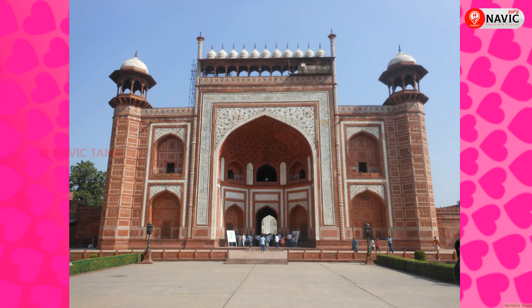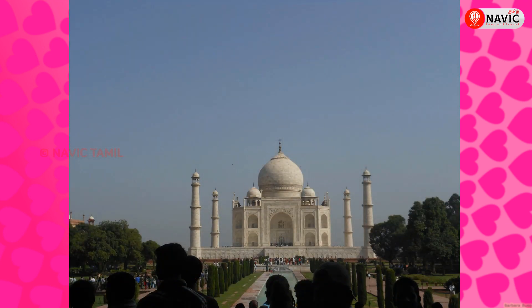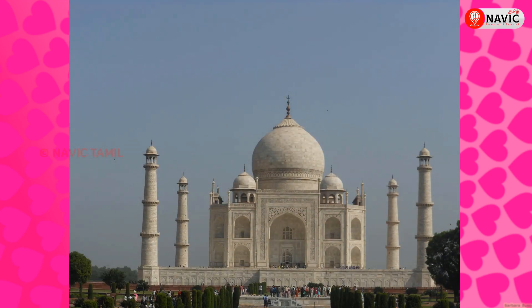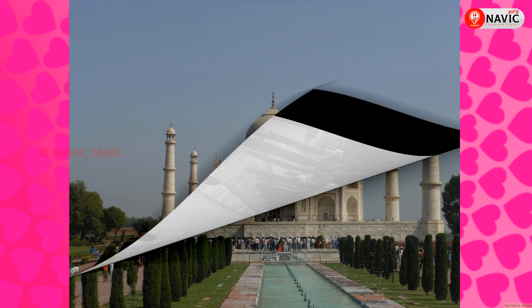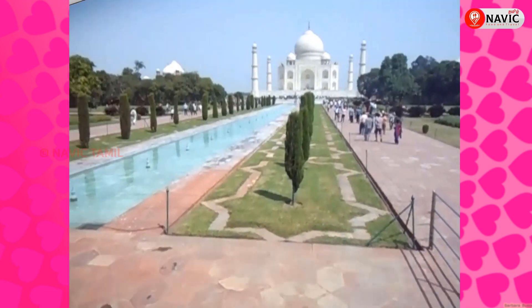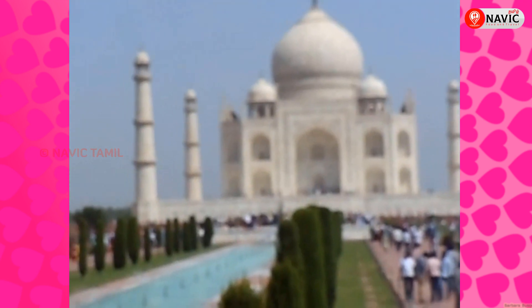It's amazing. I have been visiting in Kalayla. We are able to study the main entrance to the Taj Mahal.